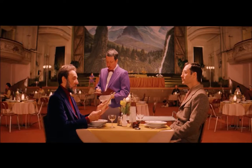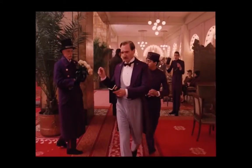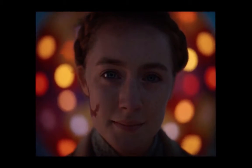Zero, the owner, invites him to dinner to uncover the story he has been longing for. Zero begins his story with Gustav — his friend, mentor, and the one in charge of the hotel. As Zero continues to tell his story, he reveals the adventures, journey, and love that the hotel has given him.